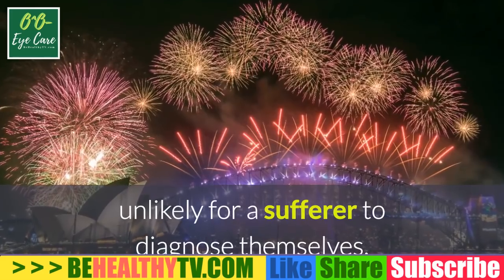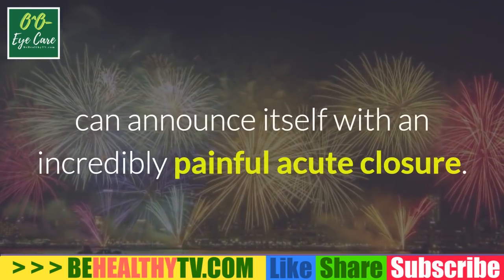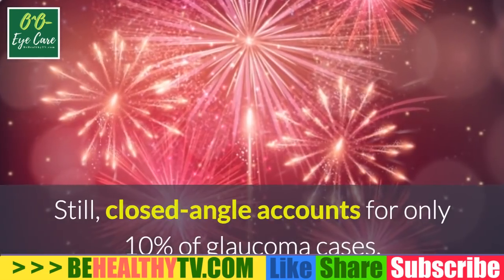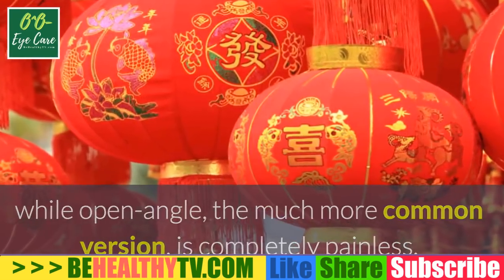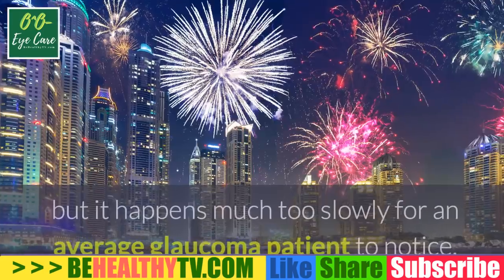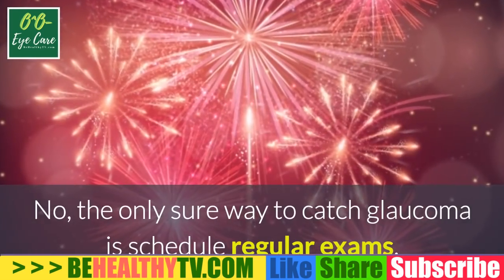The sneaky progression of glaucoma makes it highly unlikely for a sufferer to diagnose themselves. Closed-angle glaucoma, a different variant of the disease, can announce itself with an incredibly painful acute closure — still, closed-angle accounts for only 10 percent of glaucoma cases. Open-angle, the much more common version, is completely painless. Loss of peripheral vision can be a sign of advancing glaucoma, but it happens much too slowly for an average glaucoma patient to notice.